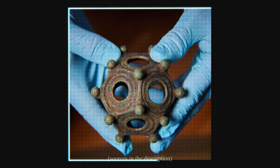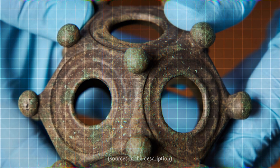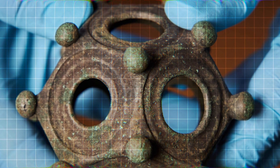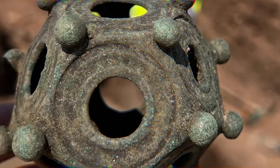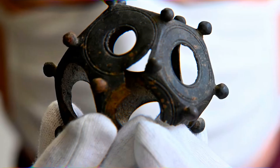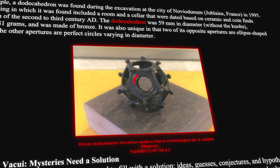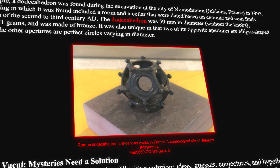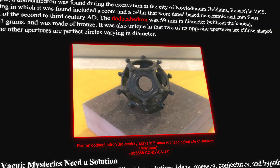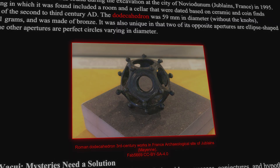There's an object sitting in museums across Europe that has stumped archaeologists for over a century. Despite decades of research and over 100 examples discovered, no one knows what it does. Over the past two centuries, these strange bronze devices have been unearthed from Roman sites stretching from Britain to Hungary, each one a 12-sided puzzle of pentagonal faces, perfectly circular holes, and knobs at every corner. They're too precise to be decorative, too standardized to be random. And yet, not a single ancient text ever mentions them.